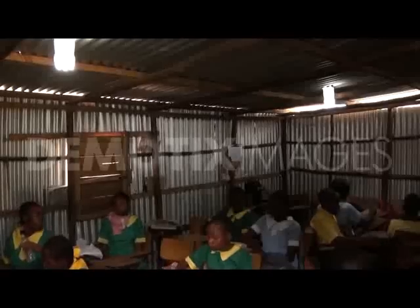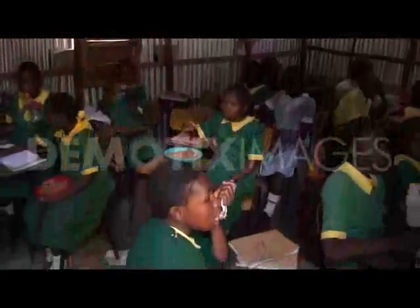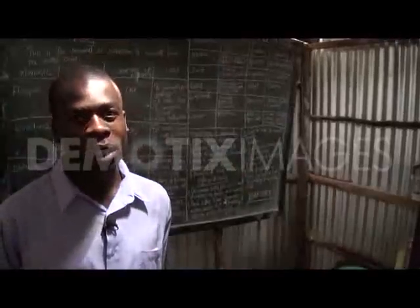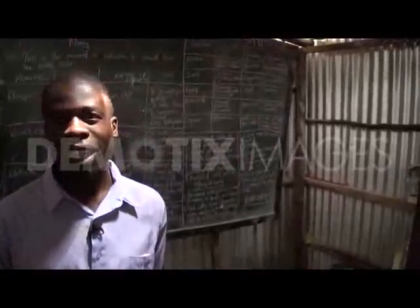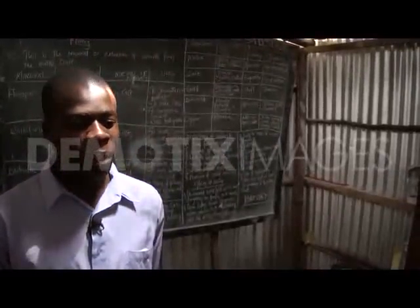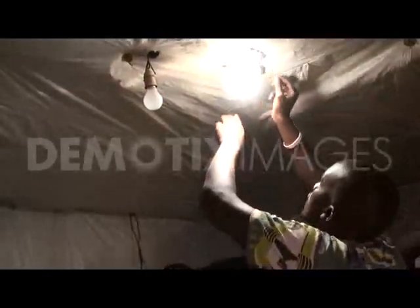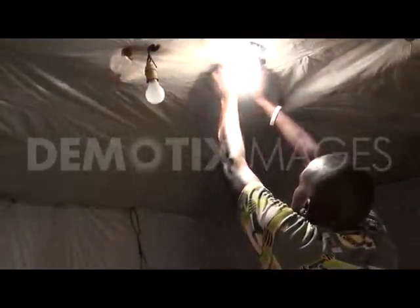A milestone for Corcho is the introduction of the lights in the primary school. Now the children can study more efficiently. The aim is to deploy 10,000 bottle bulbs across all the slum areas in Nairobi.